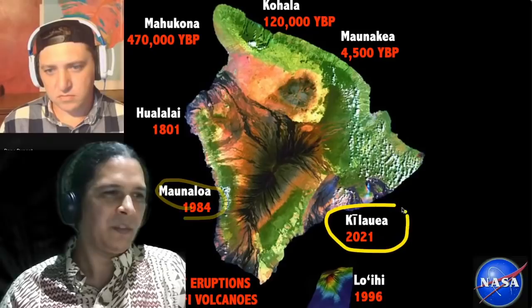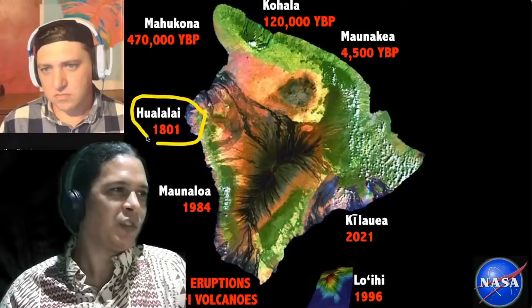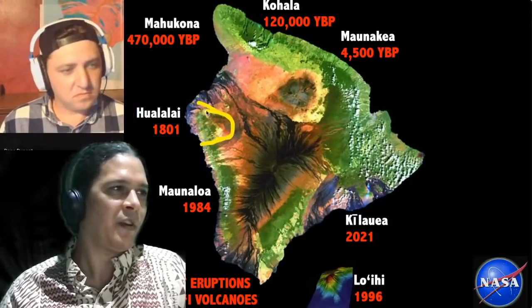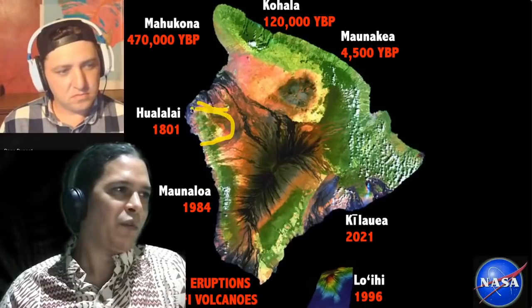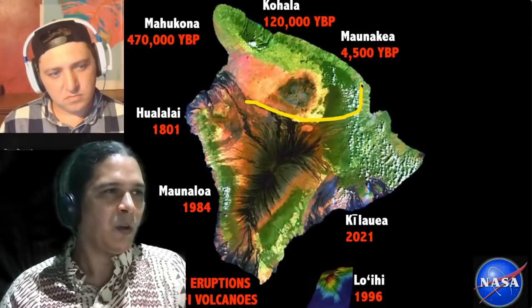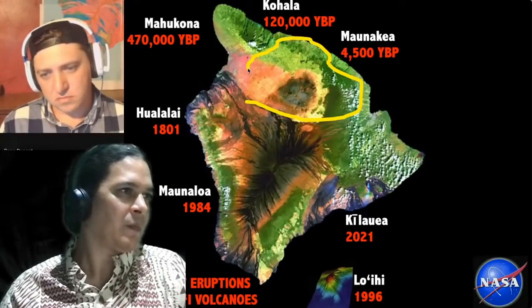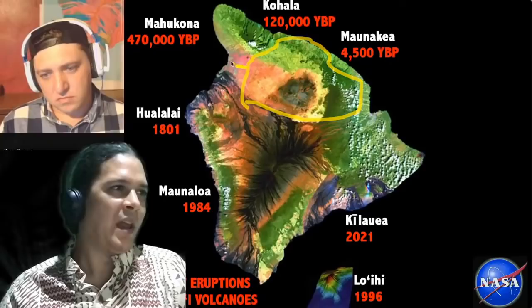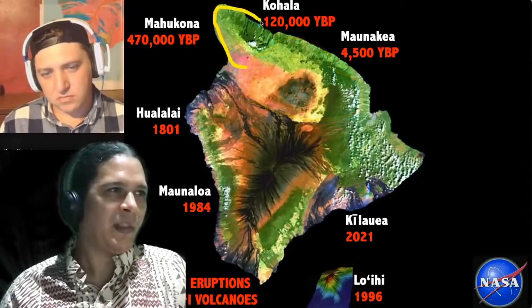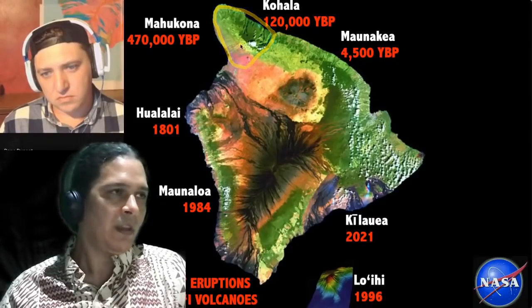Kilauea is of course active today. To the far west, Hualalai last erupted in 1801, and it only pops up in this small area right over here — that lava flow is from Hualalai and is a more recent one. Mauna Kea's last eruption was four and a half thousand years ago. And Kohala, 120,000 years ago, is the last volcano that makes up Hawaii Island.